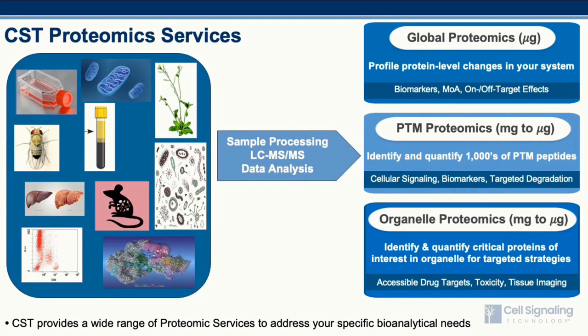With nearly 25 years of experience, the proteomic service group has worked with a wide range of sample types, with tools and applications to efficiently identify biomarkers involved in drug treatments, disease progression, developmental biology research, cellular signaling, and targeted protein degradation, including the ability to monitor on-target and off-target effects. We offer global proteomics, PTM proteomics, and organelle-based proteomics, where we can profile protein-level changes in organelle-enriched samples such as membrane, nuclei, mitochondria, and other cellular compartments.